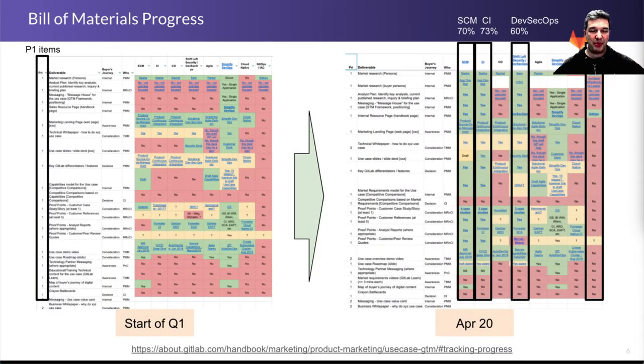This is a heat map of the bill of materials and the progress we've made. We do this bill of materials, which is about 35 assets for each use case. You can see where the SCM, CI, and DevSecOps use cases are after the work that we've been doing, and there are more details in the link below.